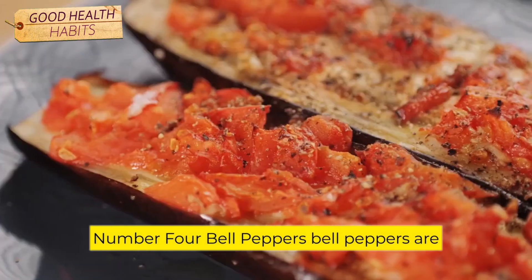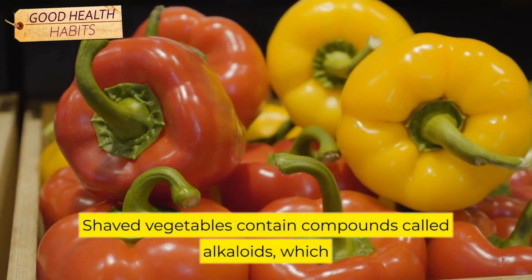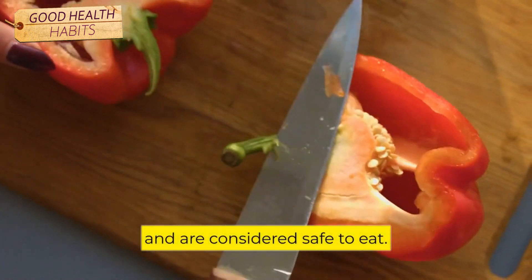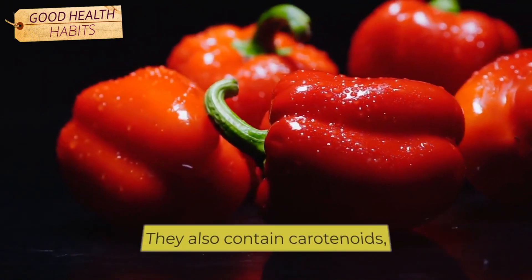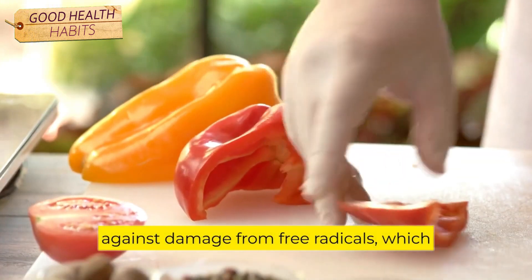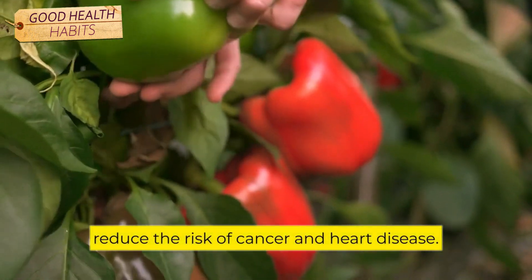Number 4: Bell Peppers. Bell peppers are part of the nightshade family, along with tomatoes, potatoes, and eggplant. All nightshade vegetables contain compounds called alkaloids, which can be toxic in large amounts. However, bell peppers are low in alkaloids and are considered safe to eat. Bell peppers are an excellent source of vitamins C and A. They also contain carotenoids, which are powerful antioxidants. Studies have shown that carotenoids may help to reduce the risk of cancer and heart disease.